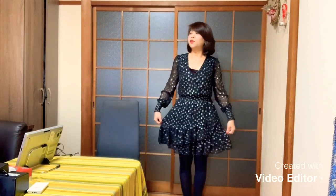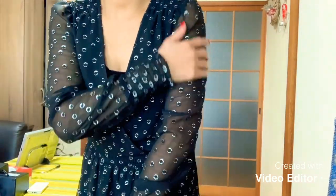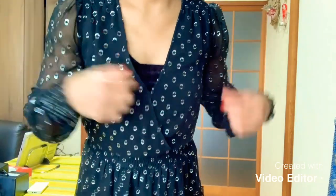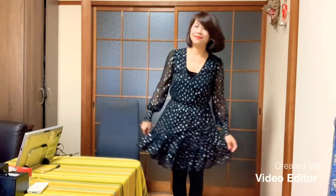This dress, I bought it at an outlet. It's a Michael Kors. I wore it last New Year's Eve because I wanted a polka dot, so I found this one. It's a sheer. And the length is above the knee. It's nice, yeah?